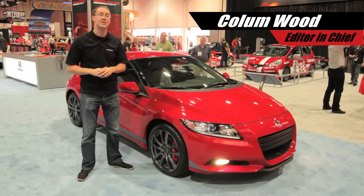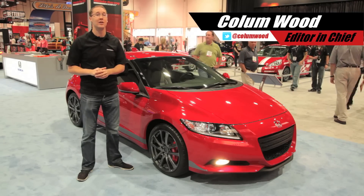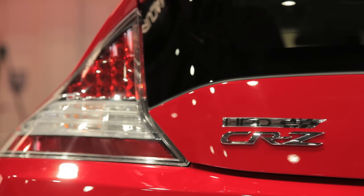One of the few concept cars here at the SEMA show that might actually become a reality is also a vehicle that enthusiasts have been asking for for years — and it's this: the HPD Honda CRZ supercharged concept.